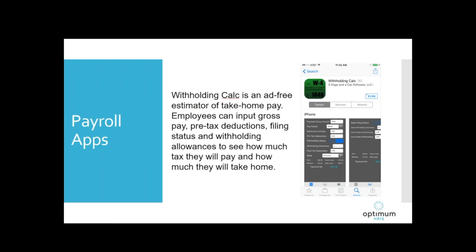Withholding Calc is another payroll app, and the nice thing about this one is it's ad-free. It's a paycheck estimator — again, aimed more at employees. They input their paycheck gross, pre-tax deductions like insurance or 401k, their filing status and the state where they're paid, and their withholding allowances from their W-4. They'll get an estimate of how much of their paycheck is going to the government and how much they'll take home. It helps them budget and make sure they've had enough taxes withheld so they don't end up owing taxes at tax time — something you could introduce to employees at a meeting.